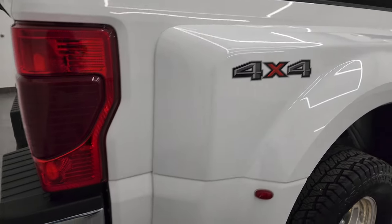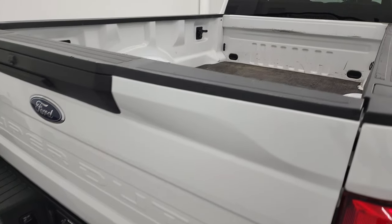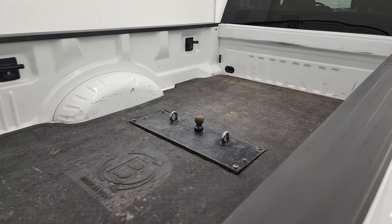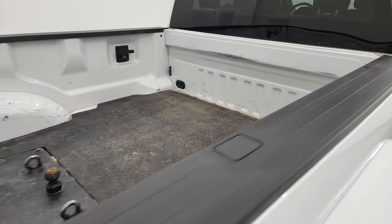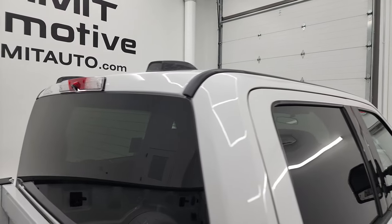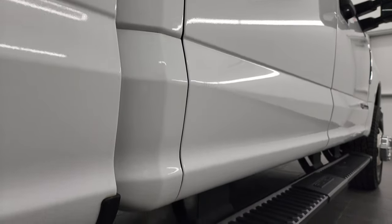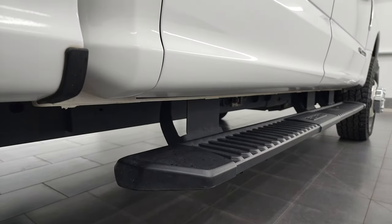I take these HD videos so that if you are far away or you just cannot make the trip down but you're still interested in purchasing the truck, you can see the truck, hear the truck, and have confidence in the vehicle before you even get here — so there are absolutely no surprises and you can make a smart and informed buying decision from wherever you're at.